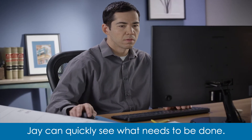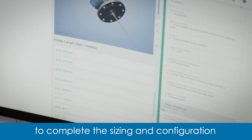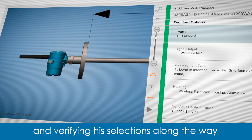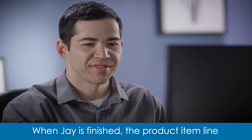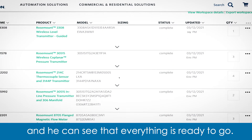Jay can quickly see what needs to be done. He uses the digital engineering tools to complete the sizing and configuration, entering process parameters and verifying his selections along the way to be sure he chooses the best solution. When Jay is finished, the product item line updates automatically on Eric's screen, and he can see that everything is ready to go.